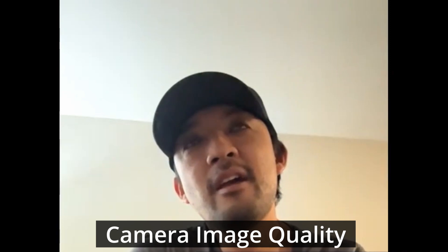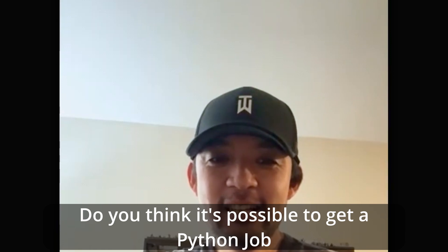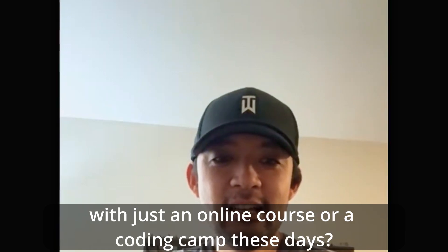My name is Min, and I work at Meta as a camera image quality person. Do you think it's possible to get a Python job with just an online course or a coding bootcamp these days? No. What a ridiculous question. I think that's maybe an early 2000s thing. I think the software field moves super fast.